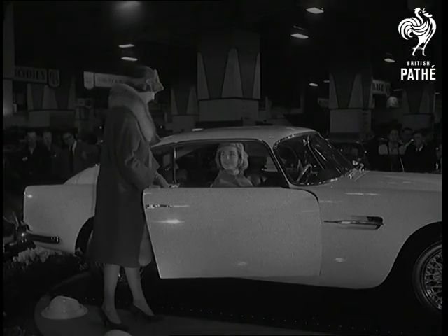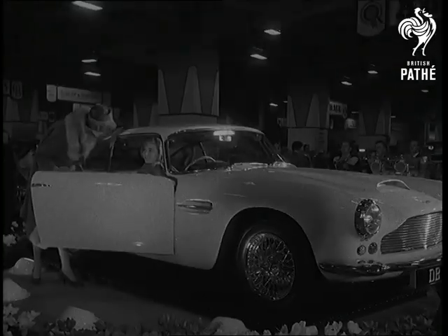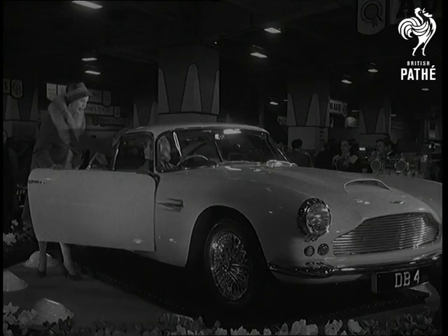Before we say goodbye to all this, there's the Aston Martin. In the right sort of place, it'll do 140 miles an hour. If you want more, try the Comet.